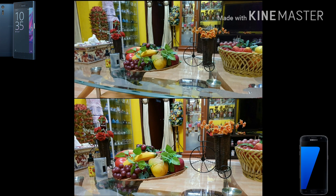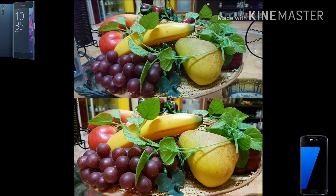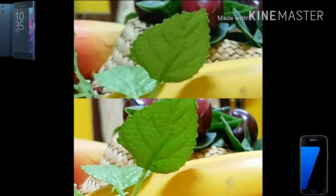Hey guys, welcome back. This is the image quality test under low light and under artificial light between this year's low light king, the Samsung Galaxy S7, and Sony's crown jewel, the Xperia XZ.